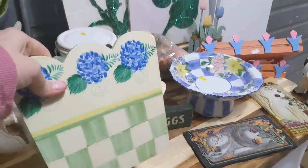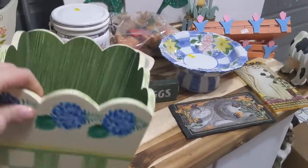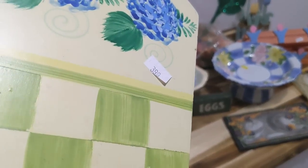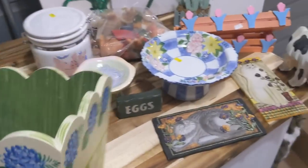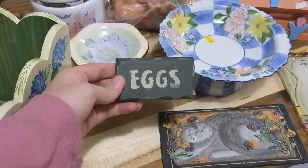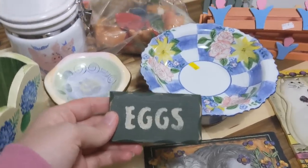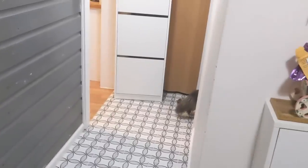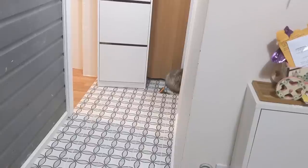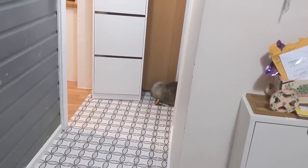I ended up getting this planter. I just thought this was cute, and this was $3.99 but half off since it was white, so I paid $2 for that. I got this little sign that says eggs — I paid 80 cents for this. And I got it because I'm getting the chickens in a few months, and I thought that would just be cute and silly for the eggs.